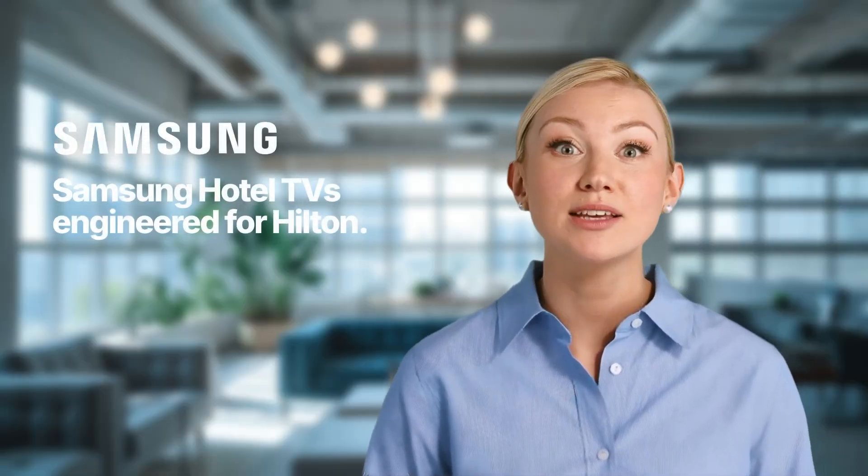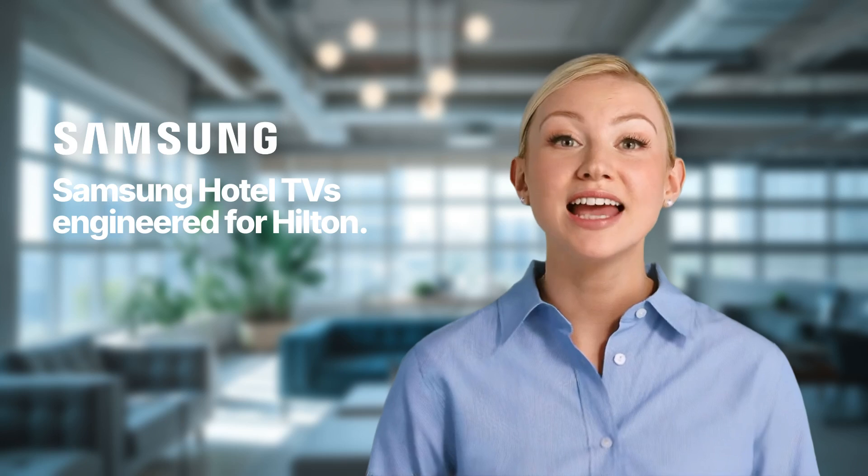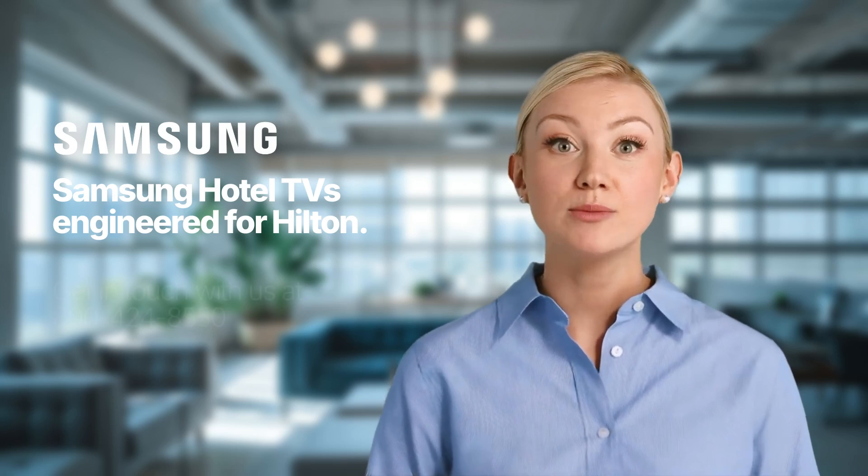Upgrade to Samsung and enhance every guest stay, because better technology means better experiences. Engineered for Hilton and Hilton Connected Room.